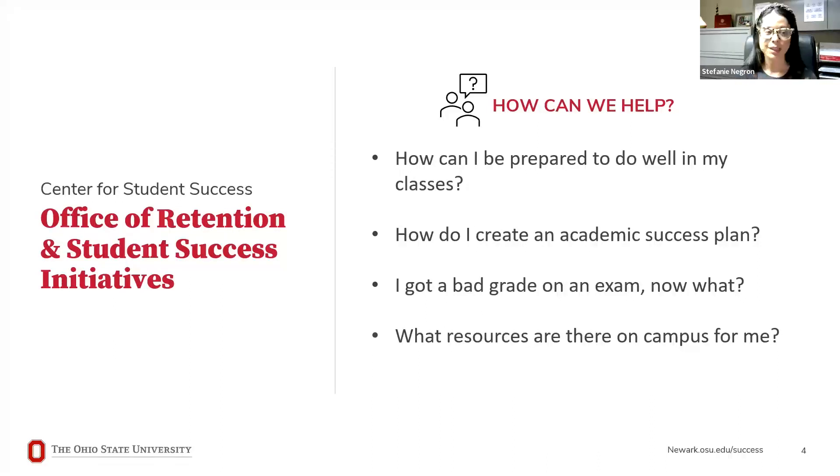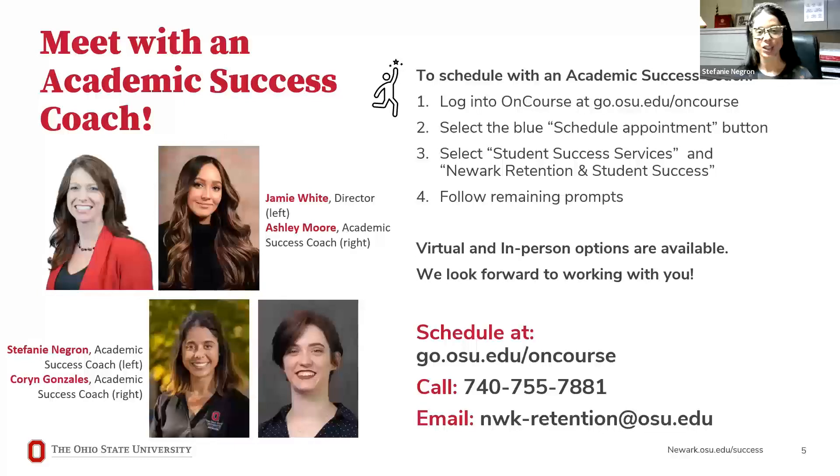The Office of Retention and Student Success Initiatives consists of four team members — myself, an academic success coach; Jamie, the director of our team and our fearless leader; and Ashley and Corinne, also academic success coaches. The number one thing to know is that we all meet with students to help you be the best that you can be at Ohio State Newark.